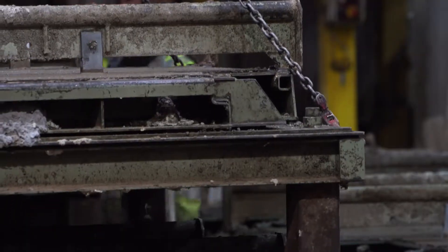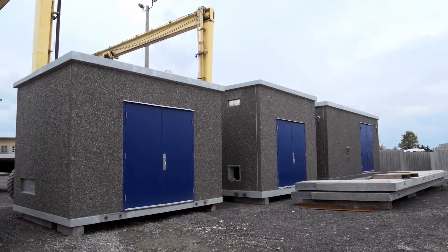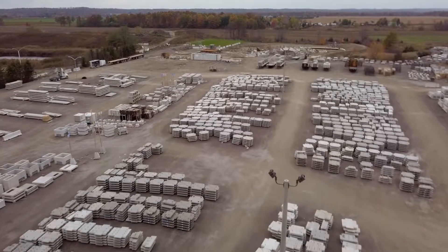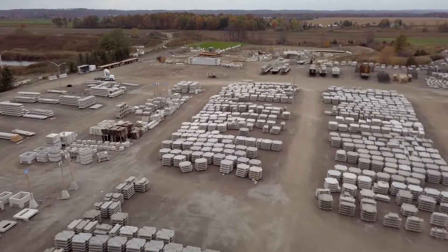With over 70 years' experience, this acquisition expanded our product line to include modular buildings, precast stair systems, utility vaults, highway and security barriers, as well as retaining, security, and privacy walls.